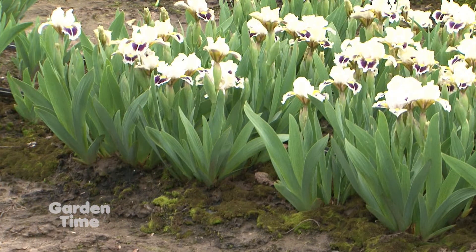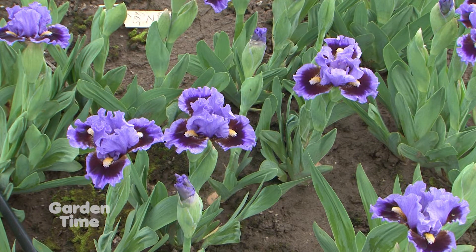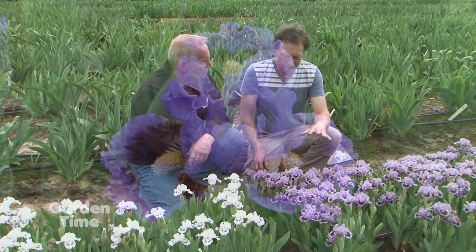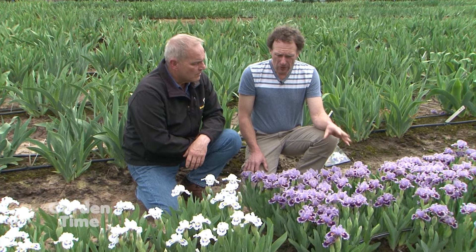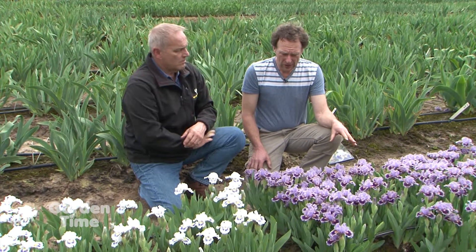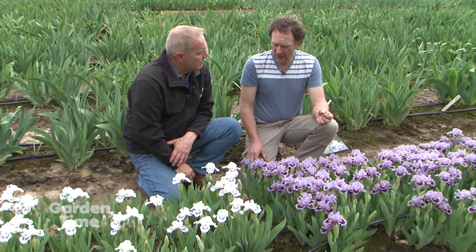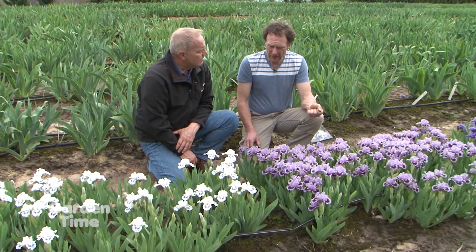When new plants bloom for the first time, what we look for is something different — if it's not different or an improvement, it's not worth moving forward. We've been working for a long time on brightening the colors. The colors were weak when we first started; now some of them are absolutely neon — really intense.